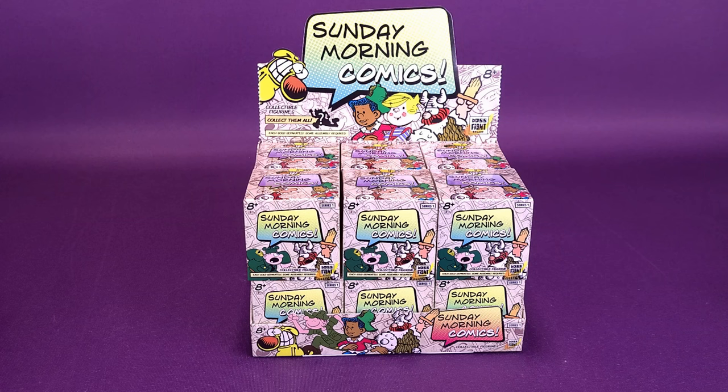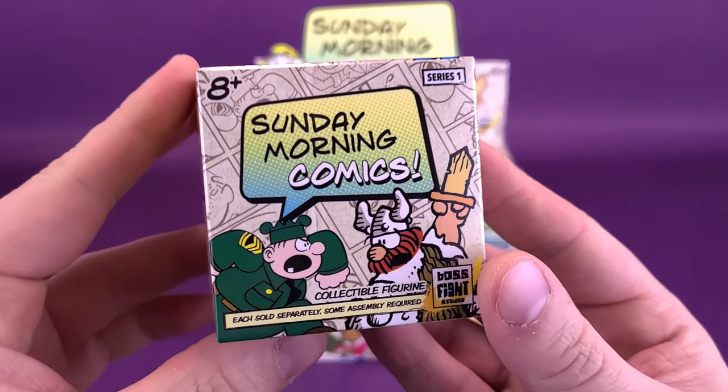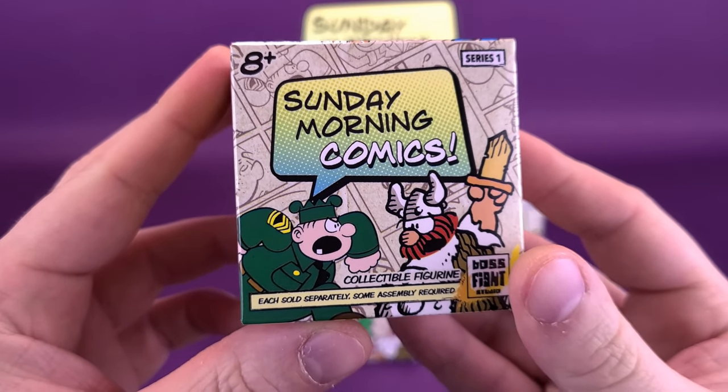You can see that there's six on the top, there's six on the bottom. So in this unboxing video, we're going to be unboxing the entire case of 12 individual boxes. Having a look at each of the individual boxes right now, you can see on the front: Sunday Morning Comics. I see Hagar the Horrible, Beetle Bailey.